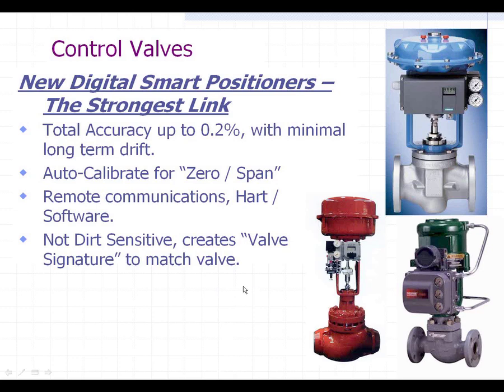So when it gets that signal again, it will know — for example, this valve isn't going to move very quickly when it gets the signal, so I need to adjust my calibration. For another valve, it will move in a split second because there's hardly any air required to move it. It actually creates a valve signature for each specific valve.